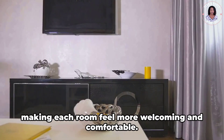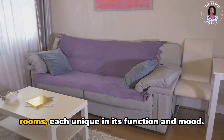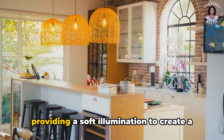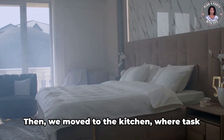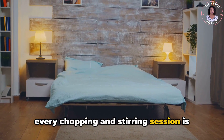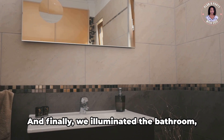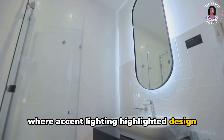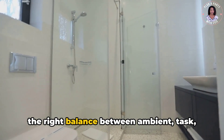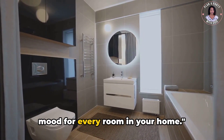Lighting can truly transform your home, making each room feel more welcoming and comfortable. Throughout this video, we've explored various lighting solutions for different rooms, each unique in its function and mood. We began with the living room, where ambient lighting took center stage. Then we moved to the kitchen, where task lighting played a pivotal role. Next, we ventured into the bedroom, where a blend of ambient and task lighting made way for relaxation and reading. And finally, we illuminated the bathroom, where accent lighting highlighted design features and added a touch of luxury. Each room has its lighting needs, and it's all about finding the right balance between ambient, task, and accent lighting. The right lighting can breathe life into your space, creating the perfect mood for every room in your home.